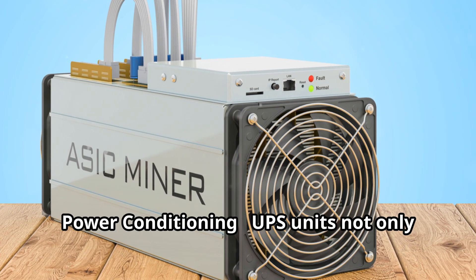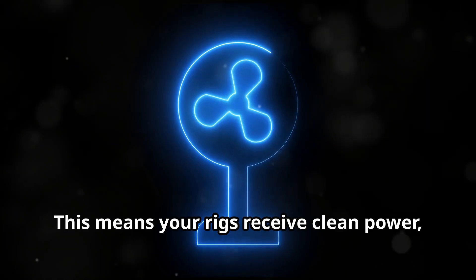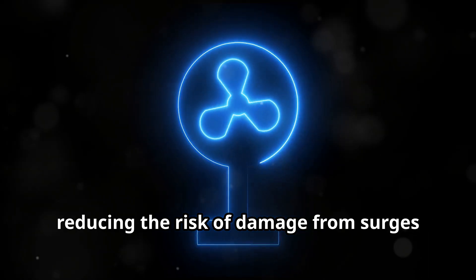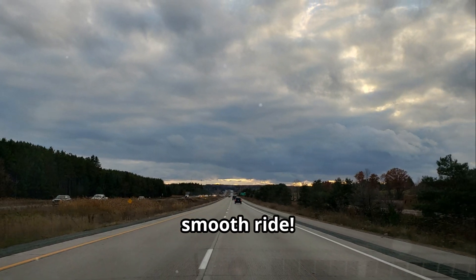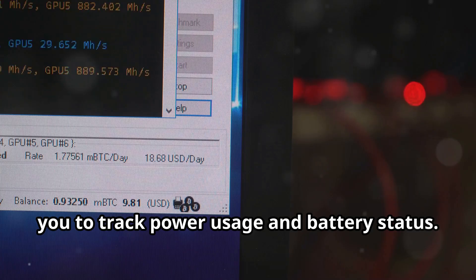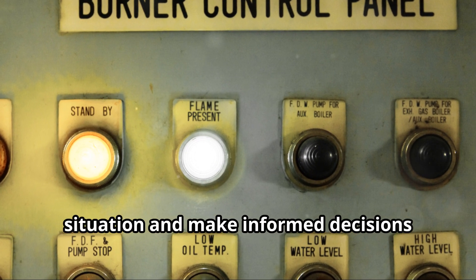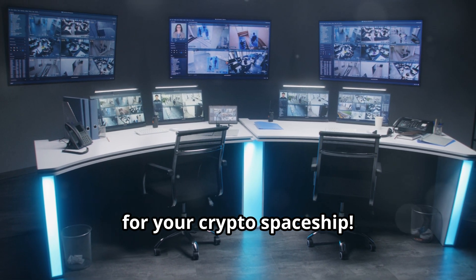Power Conditioning: UPS units not only provide backup power but also stabilize voltage levels. This means your rigs receive clean power, reducing the risk of damage from surges or sags. Think of it as giving your mining hardware a nice smooth ride. Easy Monitoring: many modern UPS systems come with monitoring software that allows you to track power usage and battery status. This way you can keep an eye on your power situation and make informed decisions about your setup. Like a control panel for your crypto spaceship.